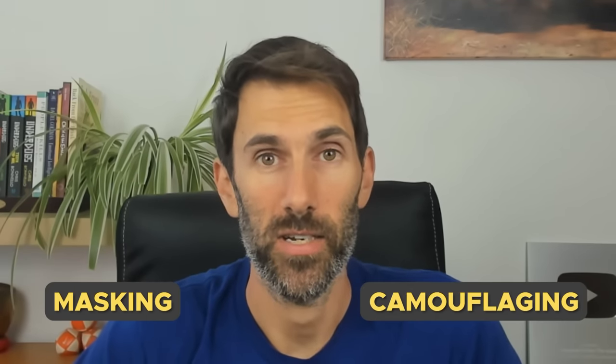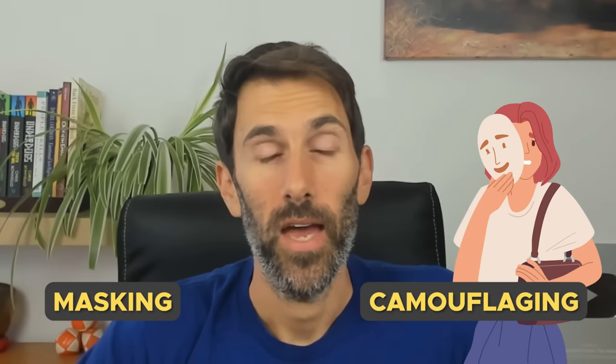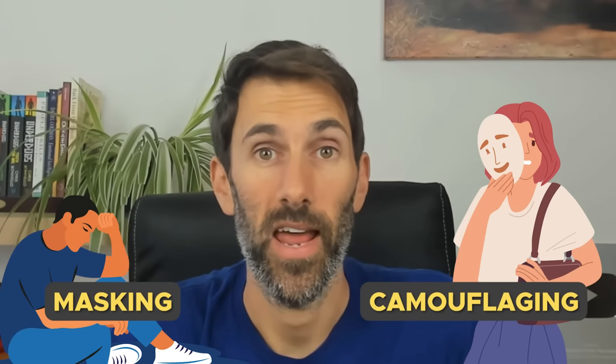If you've looked into autism for any length of time, you've probably come across the terms masking and camouflaging. You may have heard that camouflaging is really common in autistic women, and you may be aware of some of the seriously damaging consequences that masking can have on our mental health. So in this video, I'll take you through what masking is and how it relates to camouflaging. We'll examine what they look like and how you can spot the behaviour in yourself and others. And finally, what you can do about it if you're looking to take off the mask to understand your autism better and find healthier ways of coping with the world.